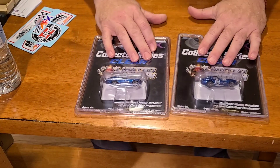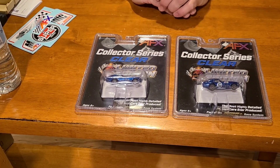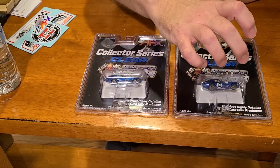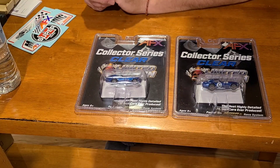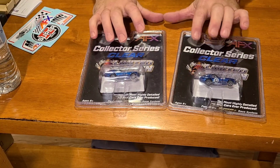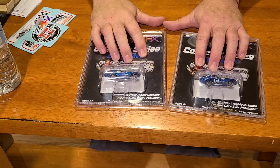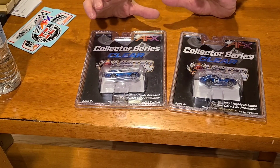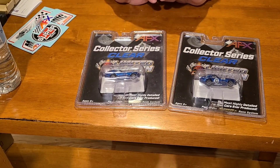Hey guys, thanks for coming back to the channel. I have two cars here — most of you are probably familiar with the Shelby Cobra Daytona Coupe. AFX released two versions of the same car. This one represents the first half of the car's life, and this one represents the second half. They came out in 2017 and 2019 respectively, and each car was a limited run of only 3,000 units.